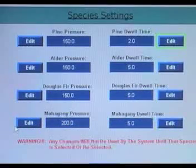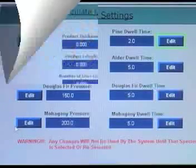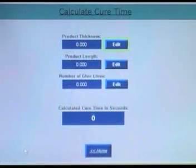The Species submenu contains the pressure and curing parameters for the various lumber species that the machine will run. The Calculate Cure Time submenu is a calculator that can be used by the operator to determine cure time for different press load sizes.